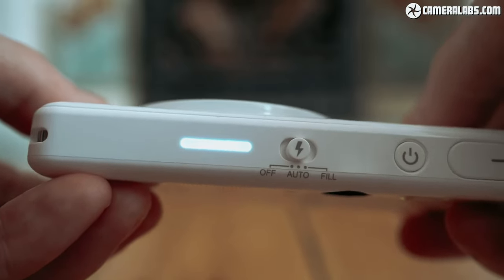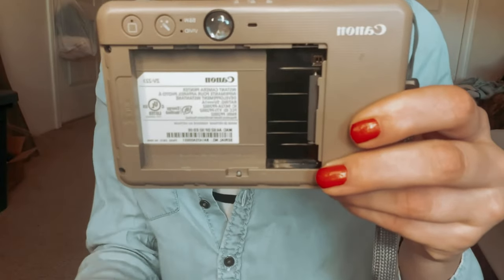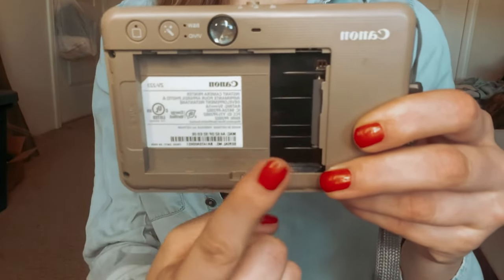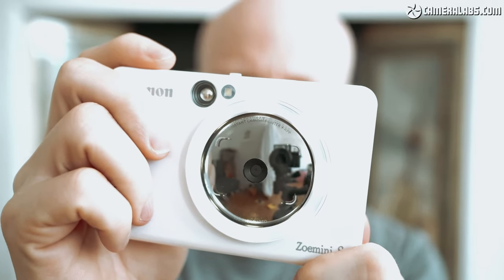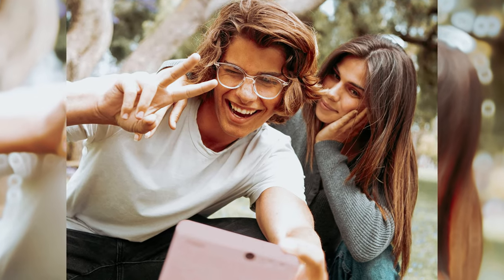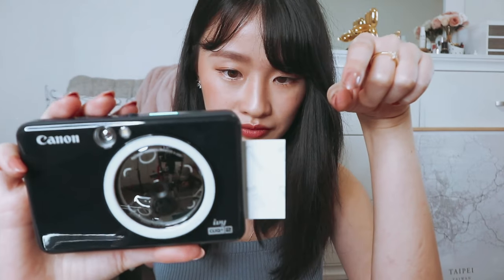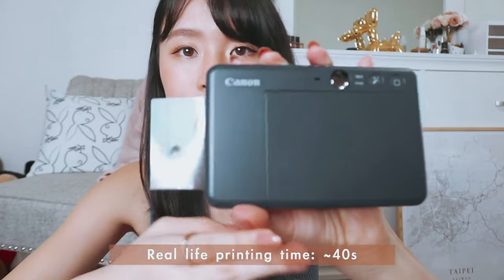The 2x3 photos with peel and stick adhesive backing make it easy to stick your memories anywhere you like. One standout feature of the Ivy Click Plus 2 is the inclusion of a large selfie mirror and eight LED ring light, which enable you to take flawless selfies every time. The LED ring light ensures that your photos are well-lit, enhancing the overall quality of your prints.